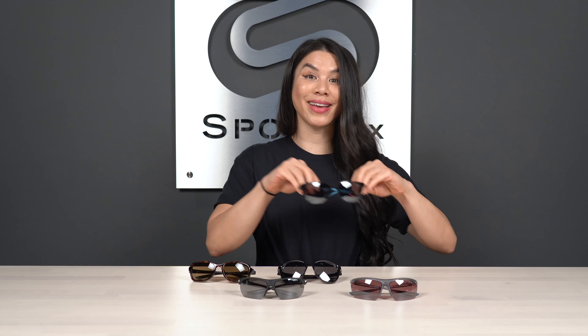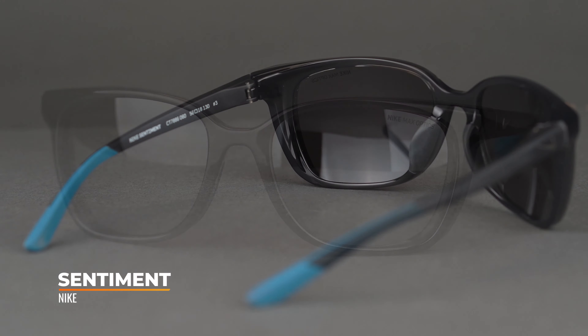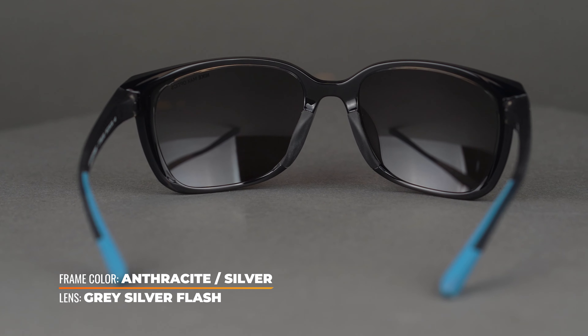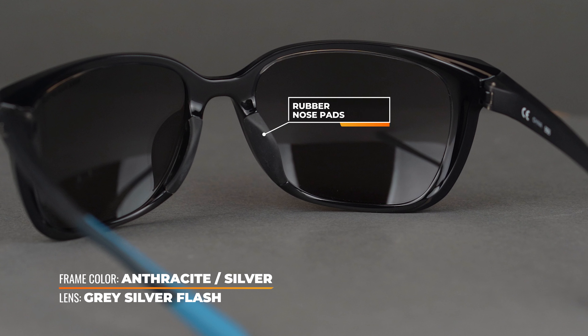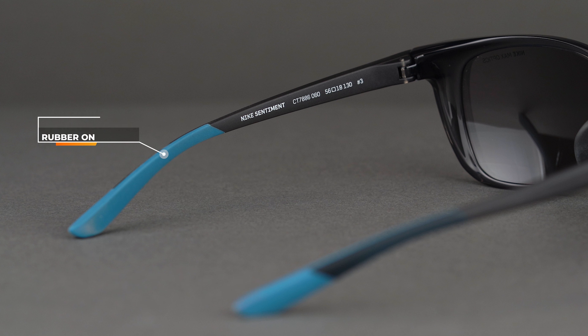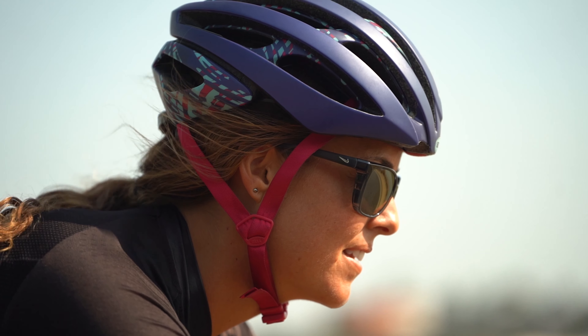Here we have the Nike Sentiment, which is more of a crossover frame — great sport features, but not a super aggressive sporty look, yet very functional. It has rubber temple tips and a rubber nose pad, so there are hidden sport features underneath a lifestyle aesthetic. It has a six base wrap, so not quite as curvy as the eight base, but you get a full rim. The SFW measurement on the Sentiment is 136, so it's a slightly larger fit, and you can of course get these in prescription with sport optimized lenses.